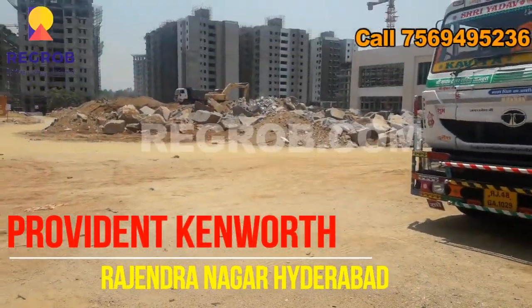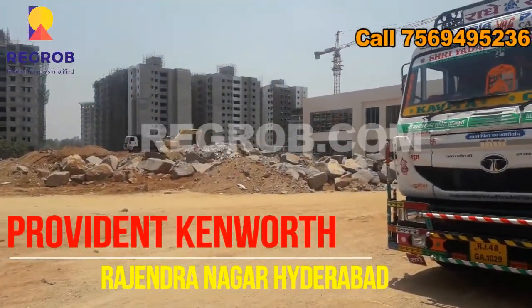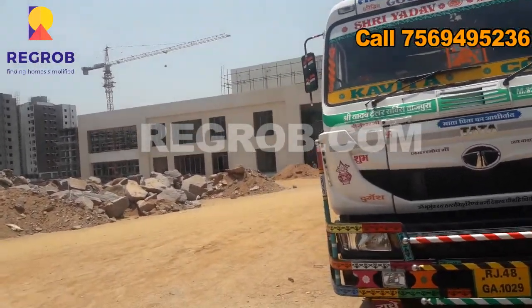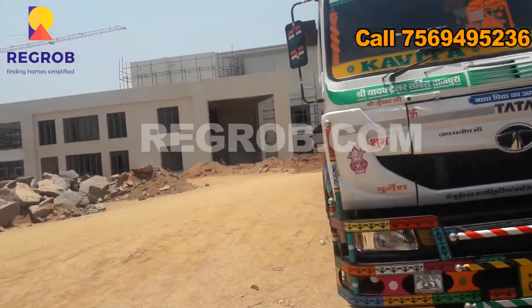Hello friends, I am from Regrob.com, India's leading tech-enabled real estate brokerage firm, and today we are visiting the Provident Canworth project, which is located in Rajendra Nagar, Hyderabad.